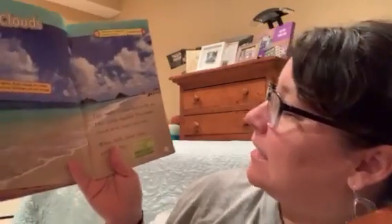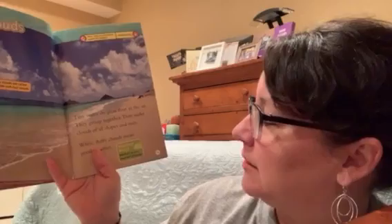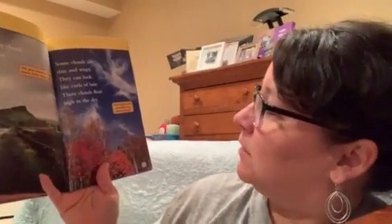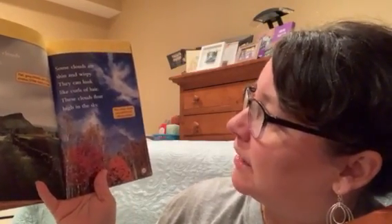Clouds. Tiny water droplets float in the air and they group together. They make clouds of all shapes and sizes. White fluffy clouds mean good weather. They are called cumulus clouds. Flat gray clouds bring rain and they're called stratus clouds. Cirrus clouds are clouds that are thin and wispy. They look like curls of hair and they float high in the sky.